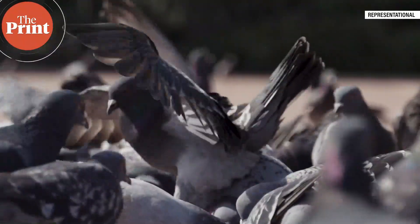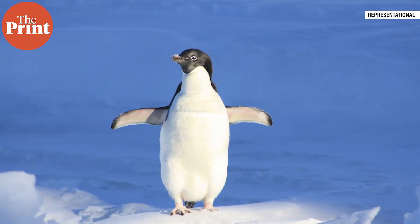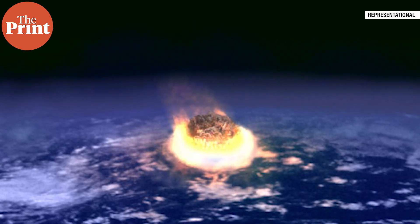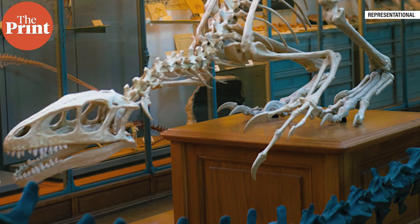Every bird that we see today, from pigeons living behind your AC unit to the penguins in Antarctica, is a living dinosaur. In fact, birds are the only group of dinosaurs that survived the mass extinction 66 million years ago, which was triggered by an asteroid impact on Earth. But not all the birds alive at the time made it. Why the ancestors of modern birds lived while so many of their relatives died has been a mystery that paleontologists have been trying to solve for decades.